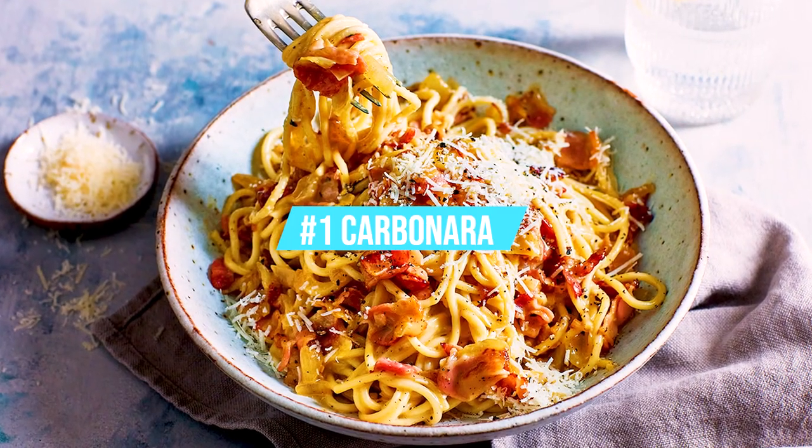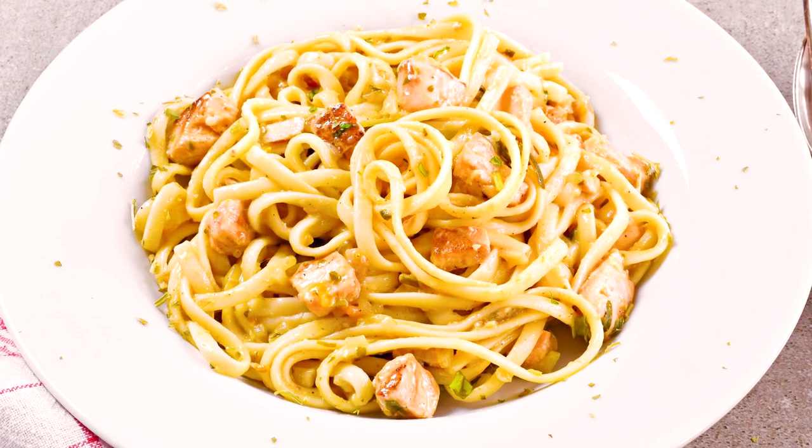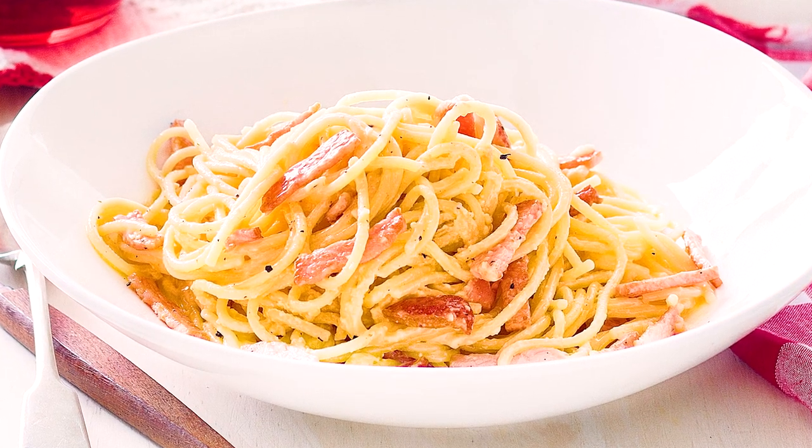Let's start with Carbonara! True Roman carbonara is a work of art. It's one of those meals that you daydream about.